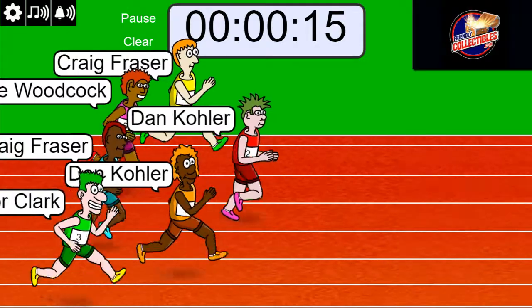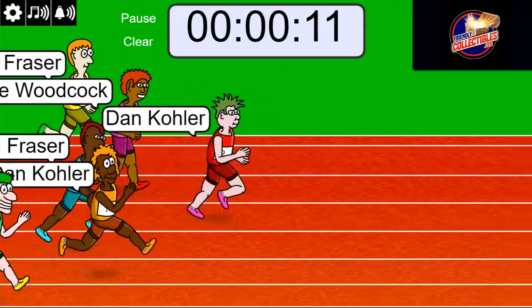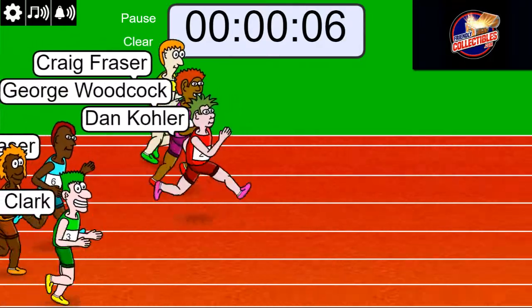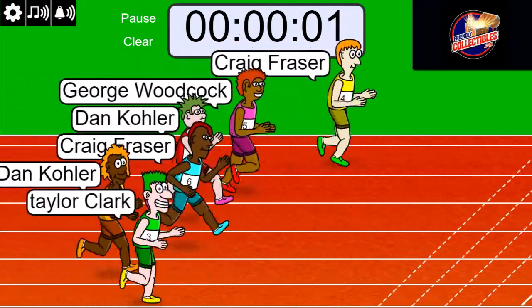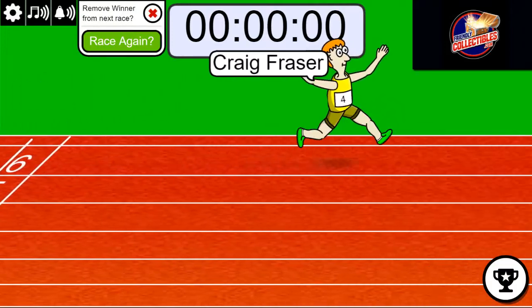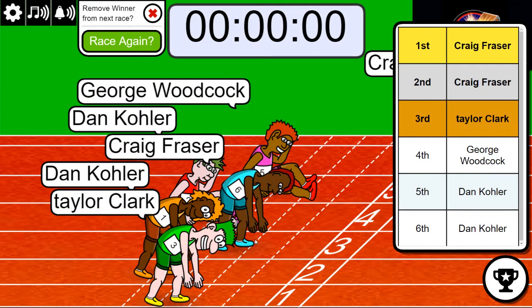Dan is up front. First and second get awarded, and right now Dan has first and second. Here comes George in those red shoes — watch out for George. And Craig's making a move too. So here we go: three, two, one. Who got second place? Oh, look at that. Congratulations, Craig — toe across the line there. Oh my goodness. And George was so close in those red shoes.